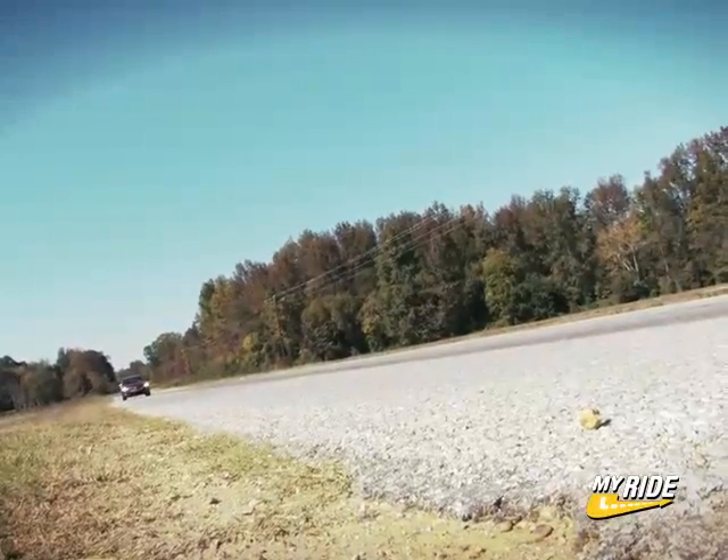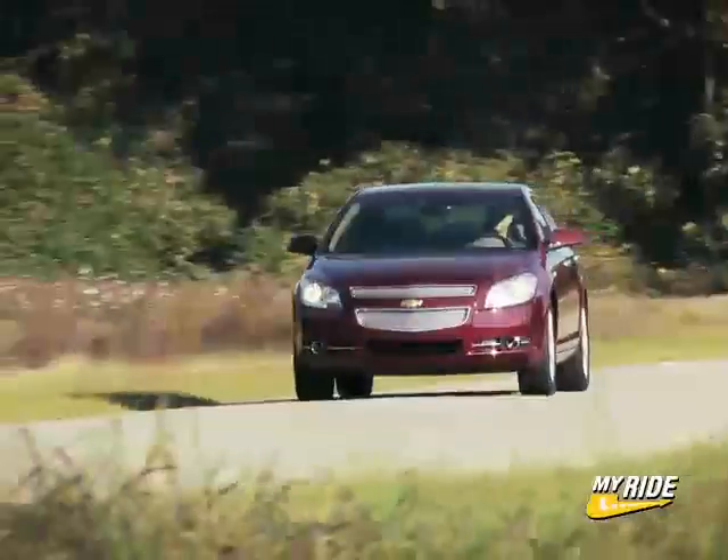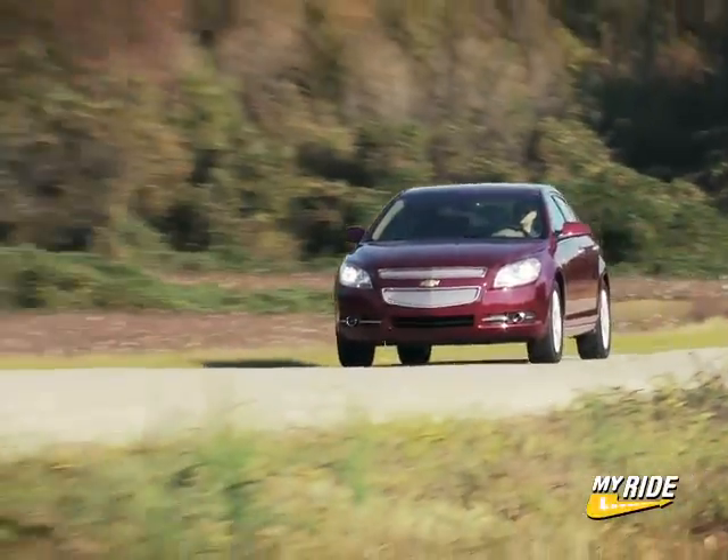Overall, this is probably the best effort GM has ever put forward in this category. Not only is the Malibu better than the car that it succeeds, but it's also right up there with this category's primary leaders, the Honda Accord and the Toyota Camry.